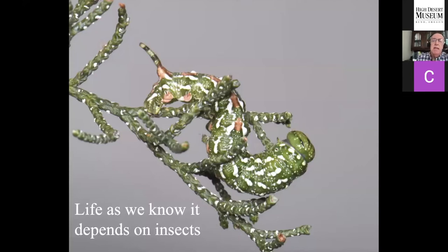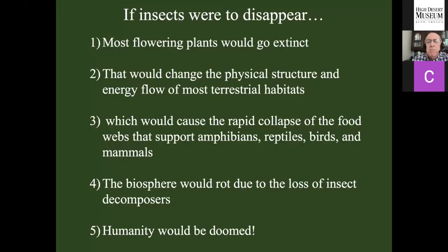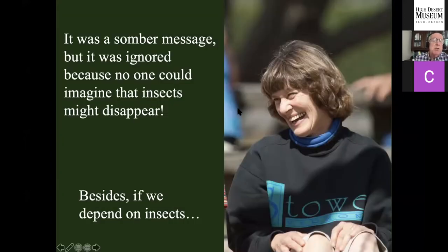If insects disappeared, so would most of our flowering plants. If most of our flowering plants disappeared, that would drastically change energy flow through our terrestrial habitats to the point that the food webs supporting our animals — amphibians, reptiles, birds, and mammals — would collapse. The biosphere would rot because we'd have lost insect decomposers that rapidly turn over nutrients, and all we'd have is bacteria and fungi. Humans wouldn't survive those drastic changes. It was a somber message, but largely ignored in 1987 — nobody was worried about losing insects. We spent a lot more time thinking of ways we could kill them.